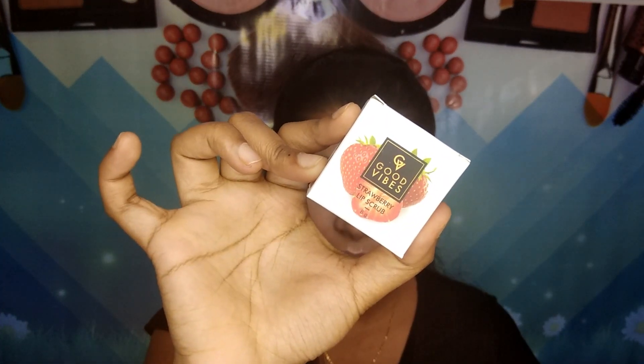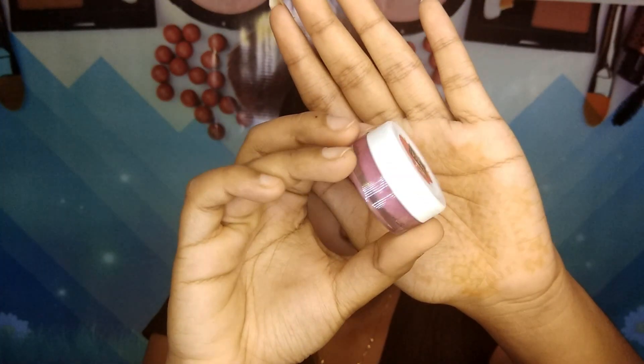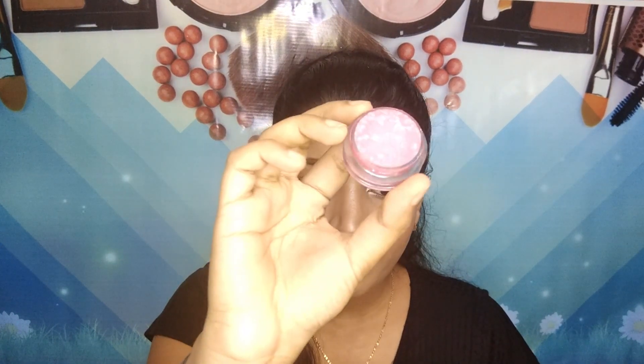Next, I got this Good Vibes Lip Scrub in the Strawberry variant. It contains 8 grams of product and retails for 125 rupees. I bought all products on discount, but I won't mention the discounted price because the prices keep changing on Purplle.com — they always have some offer or other. I'll provide a link in the description. This is how the outside packaging looks, and once you open it, this is how the actual product looks. I haven't used this lip scrub yet, but I've heard good things about it.